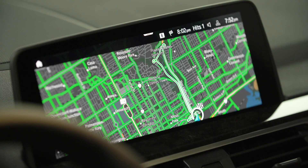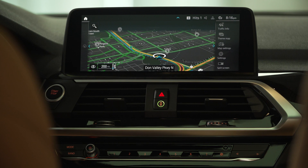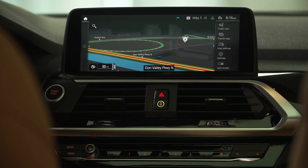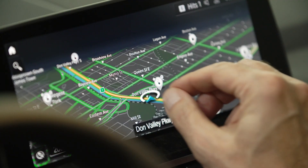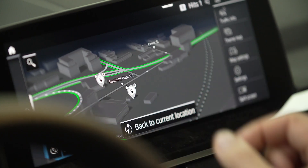Continuing across the dash is your state-of-the-art iDrive 7.0 system. This can be controlled by touch, voice and even gesture. With our navigation system, finding chargers is easy — you can also use the BMW Connected app to find these with your phone.